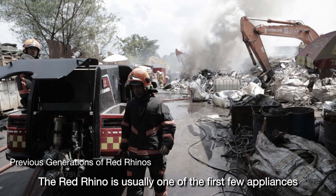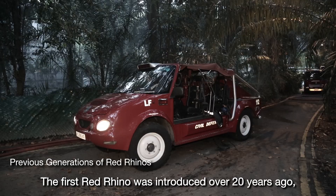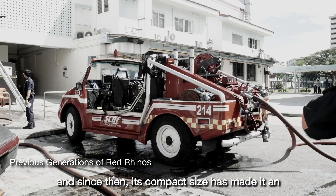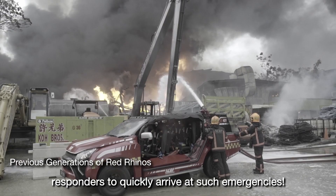The Red Rhino is usually one of the first few appliances dispatched to the scene when a fire or rescue call comes in. The first Red Rhino was introduced over 20 years ago, and since then, its compact size has made it an invaluable frontline resource, allowing our emergency responders to quickly arrive at such emergencies.